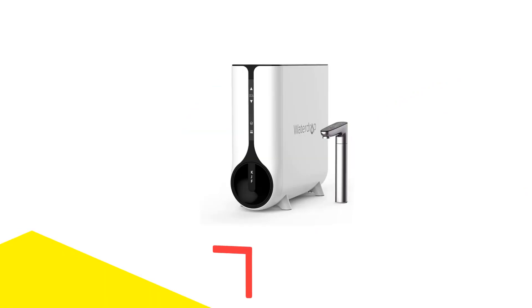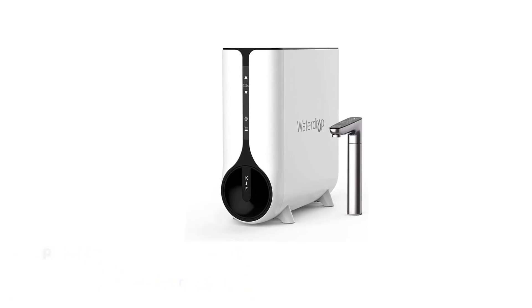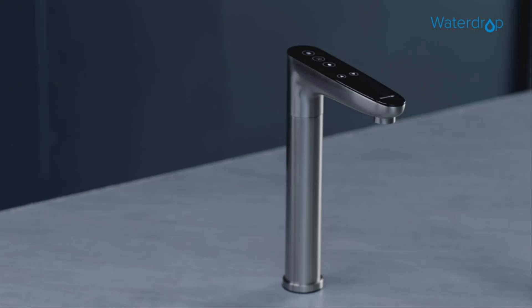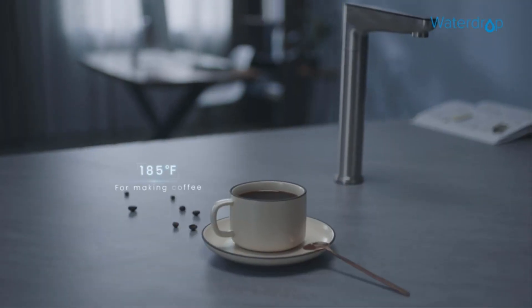Number 5: Waterdrop Instant Hot Water Dispenser. Waterdrop is committed to promoting awareness of the benefits of pure water and has developed an array of water filtration appliances. Through ongoing research and development, coupled with the use of professional-grade equipment, Waterdrop consistently enhances its water solution services.